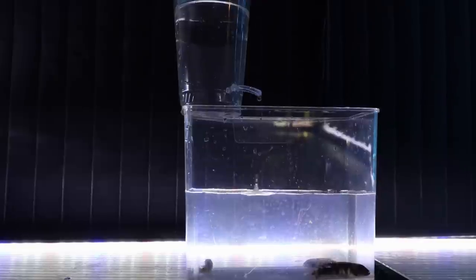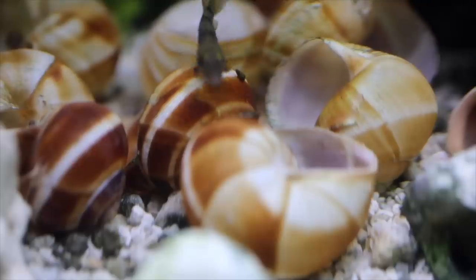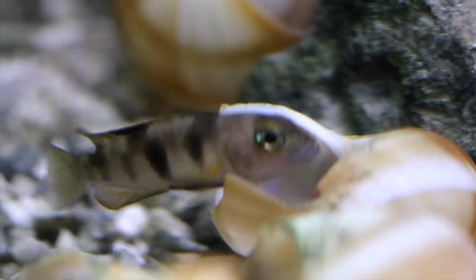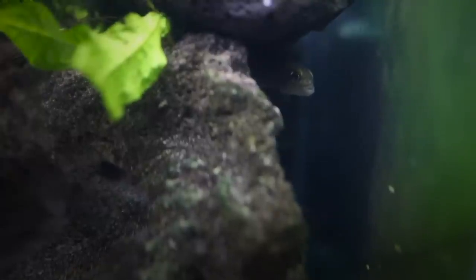I put them in the tank once I acclimated them. I did a little bit of drip acclimation because they're a more expensive fish — it cost me a few bucks to get them here, so I wanted to make sure I babied them and took care of them properly. I did get four of them. They are in a 20-gallon tank with lots of shells and rock work, as I've talked about before with shell dwellers. They've only been in here for a couple of hours, so they're still being shy and hiding in the shells.